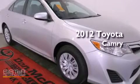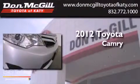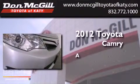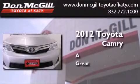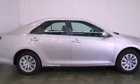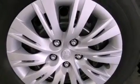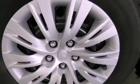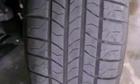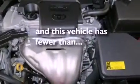This is a certified pre-owned 2012 Toyota Camry. Features include air conditioning, cruise control, full power accessories, a CD player, an engine immobilizer theft deterrent system, traction control, side curtain airbags, rear seat child-proof door locks, and this vehicle has less than 22,000 miles.